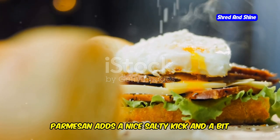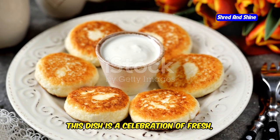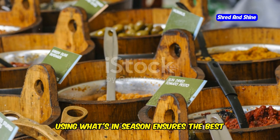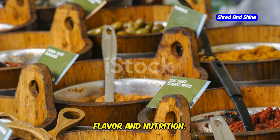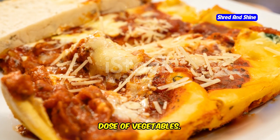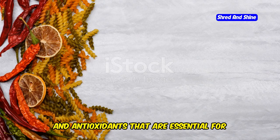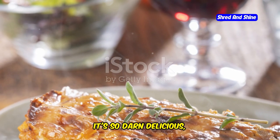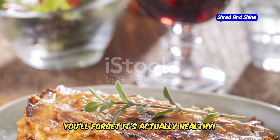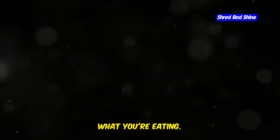Parmesan adds a nice salty kick and a bit of creaminess. This dish is a celebration of fresh, seasonal ingredients — using what's in season ensures the best flavor and nutrition, and it's a great way to get your daily dose of vegetables. Vegetables are packed with vitamins, minerals, and antioxidants that are essential for good health. Plus, it's so darn delicious you'll forget it's actually healthy.